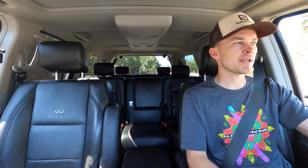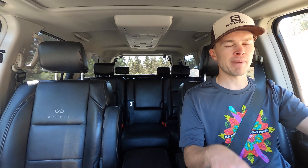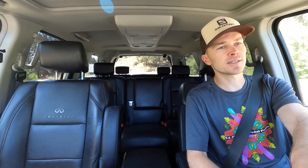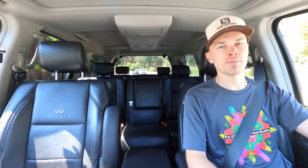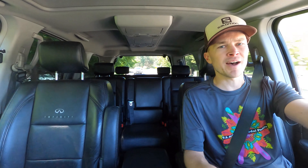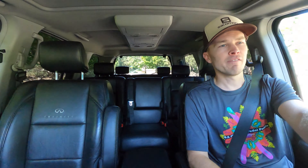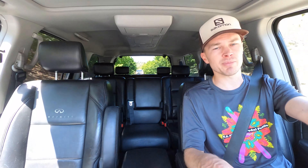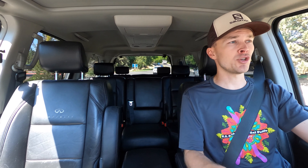If you're wondering whether the QX56 is worth a price premium over the Armada, as an apples-to-apples comparison it's not — a fully loaded Armada is essentially the same vehicle as the QX56, aside from a few badging changes and the analog clock. When new, the Armada would have been the better value, but as a used vehicle you're not really paying much of a premium for the Infiniti brand name. If you want a fully loaded model, you can go either way. The base Armada is basically the QX56 without the options.